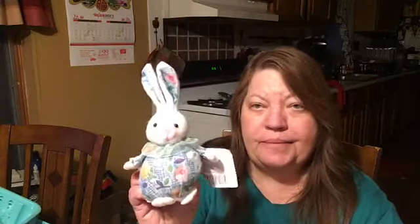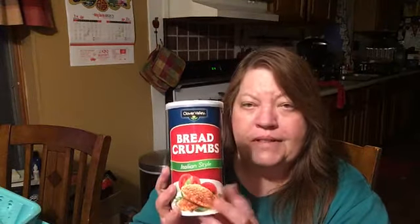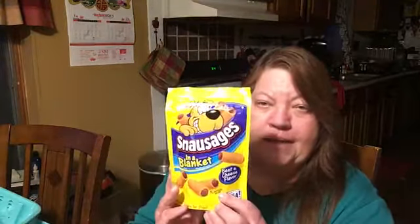I found this cute little bunny and he was only a dollar. I got some breadcrumbs — always good for meatballs and meatloaf. I got Larry some church candy, Mentos — gotta have your Mentos. And I got Bandit his Snossages in a Blanket, two packs, so he's happy. I also got him his meaty bones that we stick in his Kong toy.